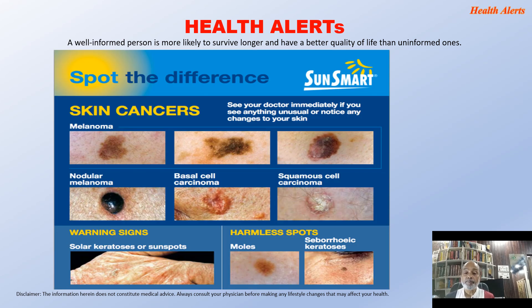See your doctor immediately if you notice any unusual changes to your skin. The first row in this image depicts melanoma. The middle row shows nodular melanoma, basal cell carcinoma, and squamous cell carcinoma — carcinoma being another name for cancer. Warning signs also include solar keratosis or sunspots. Harmless spots include moles or seborrhoeic keratoses.